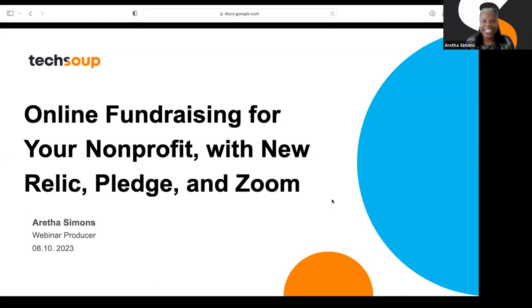Welcome everybody to this TechSoup sponsored webinar. Today our title is online fundraising for your nonprofit, with three people here that are going to give you some fabulous tips — our partners New Relic and Zoom, and then we have Pledge here. You're going to walk away with so many jewels from Pledge. Don't log off — if you do, you'll get the replay.